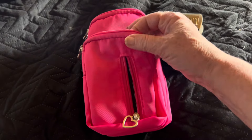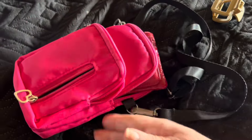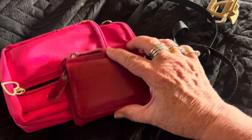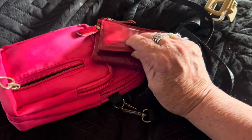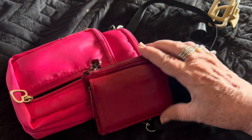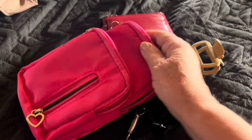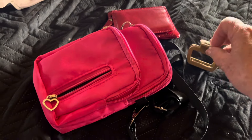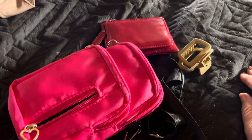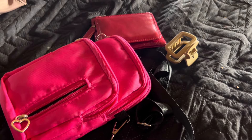Another thing I use every day — I have several of these that I've purchased to put my phone in and my money when I go to town. Here is my favorite: it's a real leather wallet that I got from Temu, and I love it. It holds my money, my cards, my change, and I can take it to town. It fits in these little crossbodies. And of course I always have a clip for my hair when it's hot.